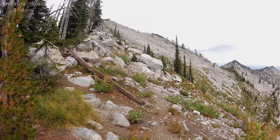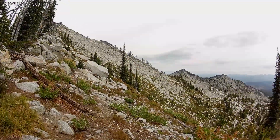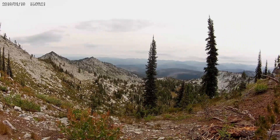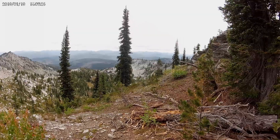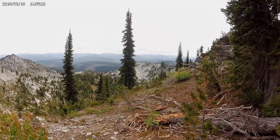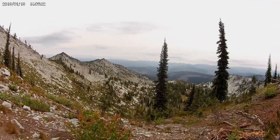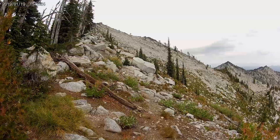To say this has been challenging is an understatement. I'm on the last leg to the top. Please, Lord, give me strength. I'm so grateful it's not sunny and hot — I don't think I'd make it.